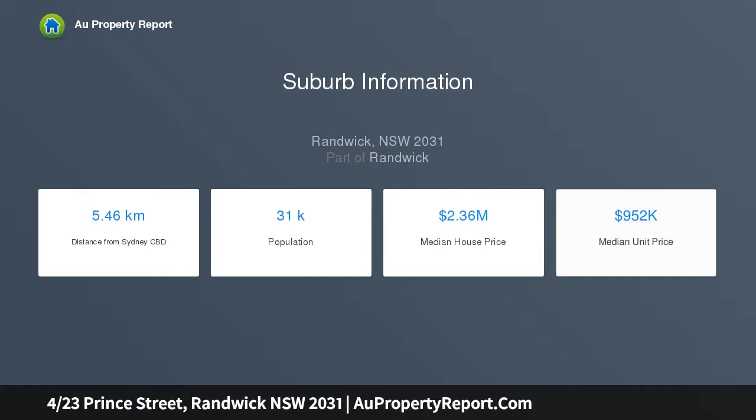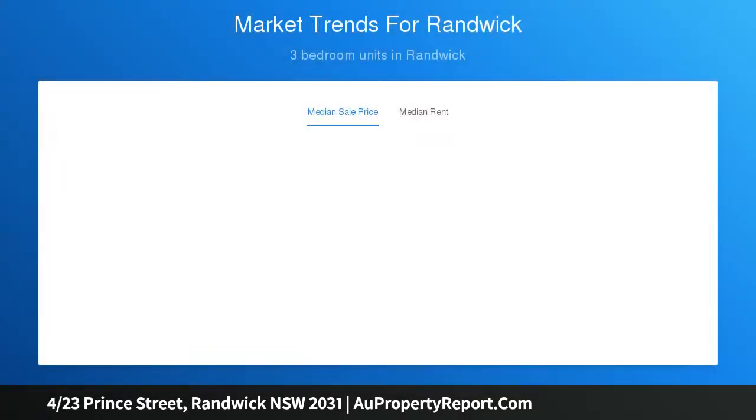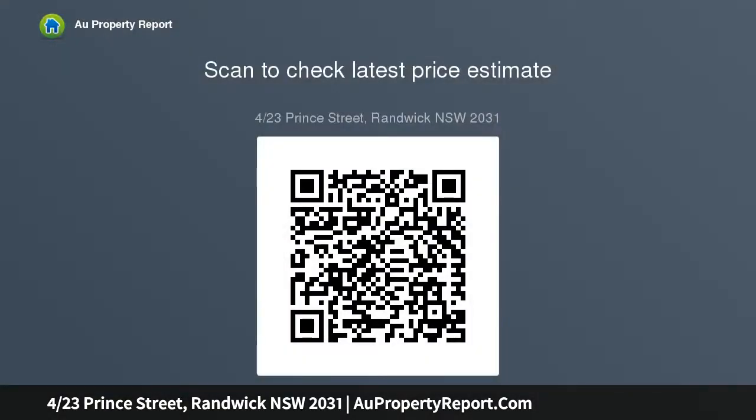Small security block of six apartments, three generous bedrooms, timber flooring in living and plantation shutters throughout, large living, dining area leading out to a sunny east-facing balcony, contemporary kitchen with stainless steel appliances and dishwasher, renovated tiled bathroom with bath shower, additional separate toilet, well-scaled bedrooms appointed with wool thin robes, ceiling fans, internal laundry.